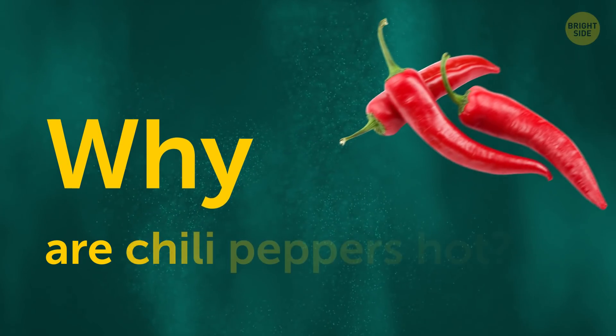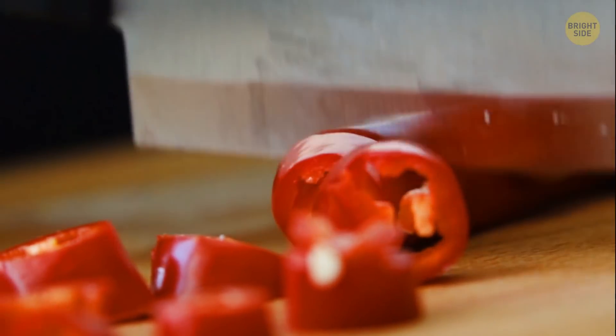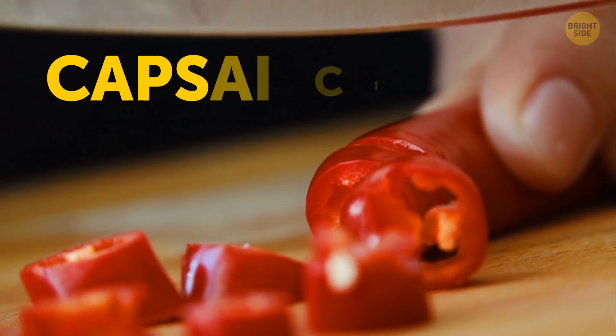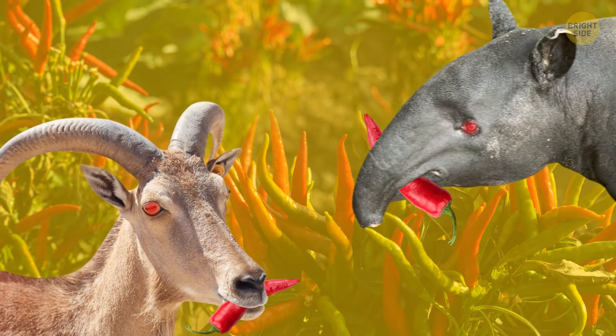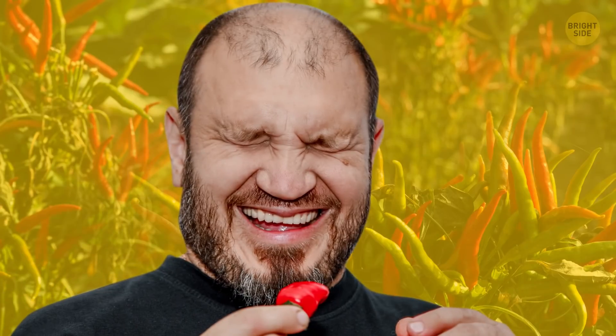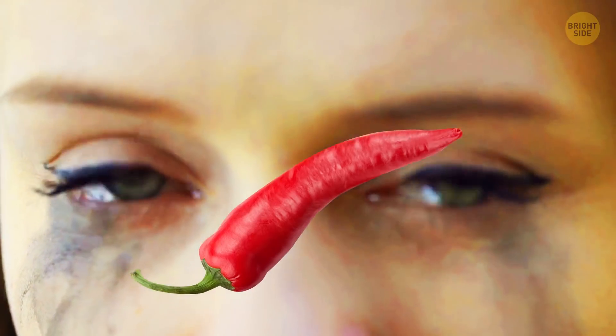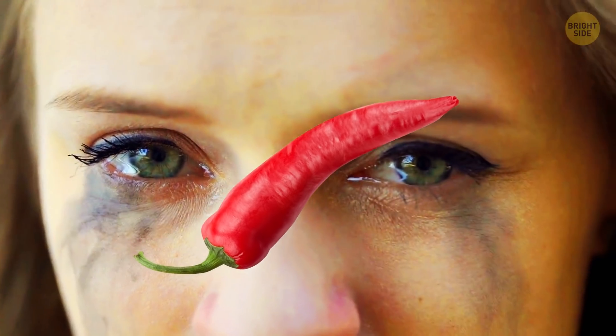Why are chili peppers hot? The thing that gives the pepper its mouth-burning kick is called capsaicin. Chilis produce it naturally to protect themselves from hungry animals and insects. As for why your eyes water and your nose runs when you eat spicy foods — it's because your body recognizes this irritant and produces more mucus to defend itself against it.